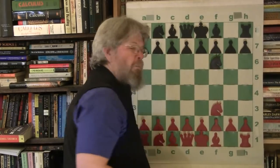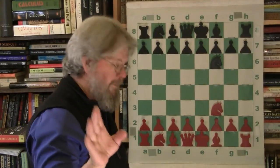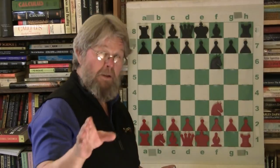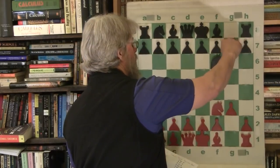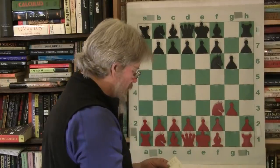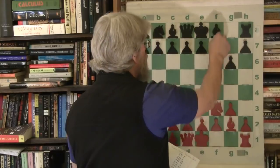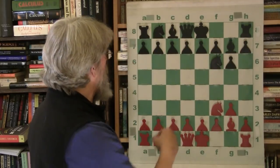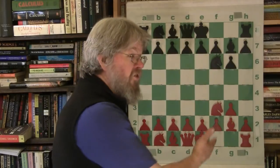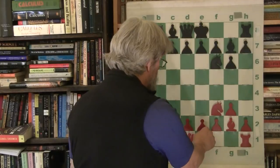Knight f3, knight f6 — and black resigned. All right, I'm exaggerating a little bit. g3, g6. Bishop g2, bishop g7 — perfect symmetry, supersymmetry in physics. Yeah, we're seeing it in chess. That shows that chess and physics are accurate, right? Whatever. More supersymmetry.